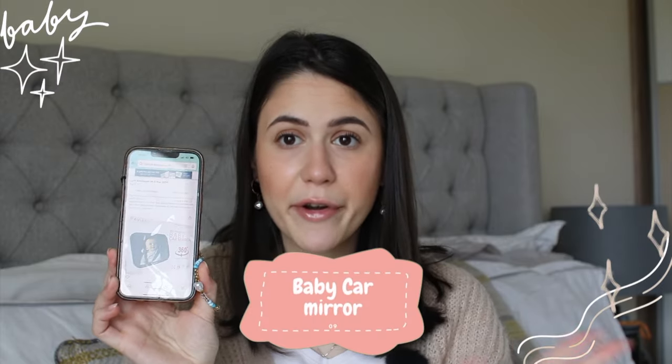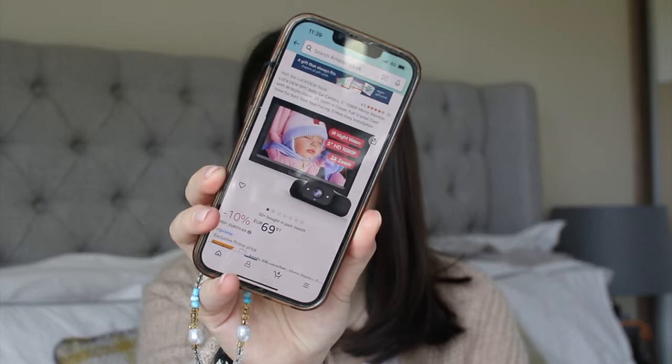Another thing that makes life easier is this baby car mirror. I bought it when I was in the hospital because I drive a lot. Even if I sit in the front with my husband or drive alone, I can just see the baby in the mirror — he's rear-facing. I paid 11 euro and you just attach it to the car seat. A lot of people use baby cameras in the car, which seem good for very long drives, but for me the mirror is enough.